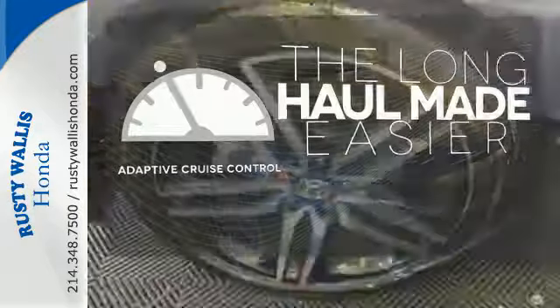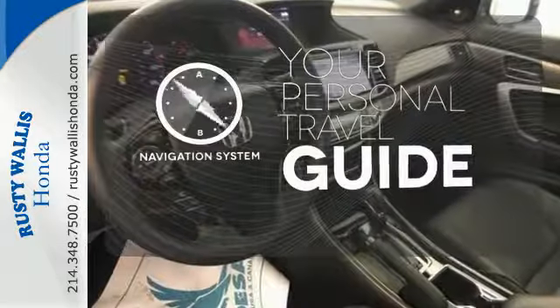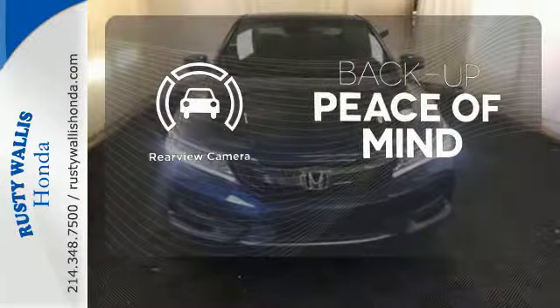Adaptive Cruise Control reads traffic in front of you to keep proper distance. It comes with a navigation system to easily guide you to your destination. Hindsight is 20-20 with the backup camera.